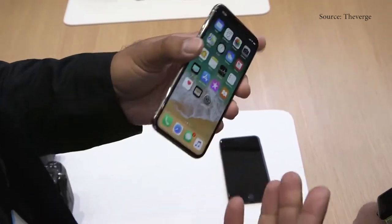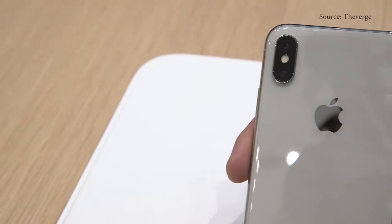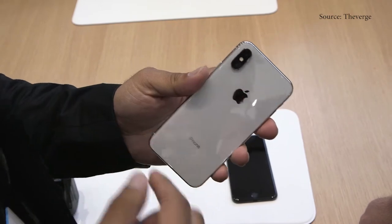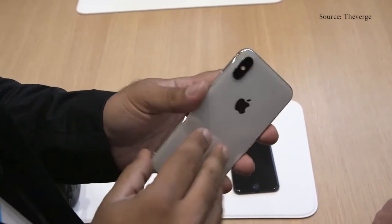It's just a super beautiful phone. It's got a stainless steel band, 12 megapixel dual cameras on the back, and they're both stabilized now. This one is f1.8 and the telephoto is f2.4.